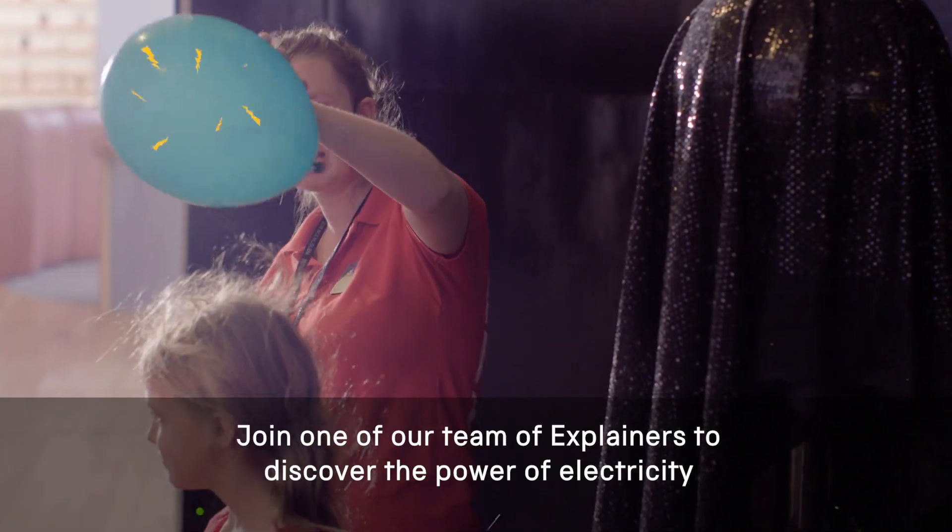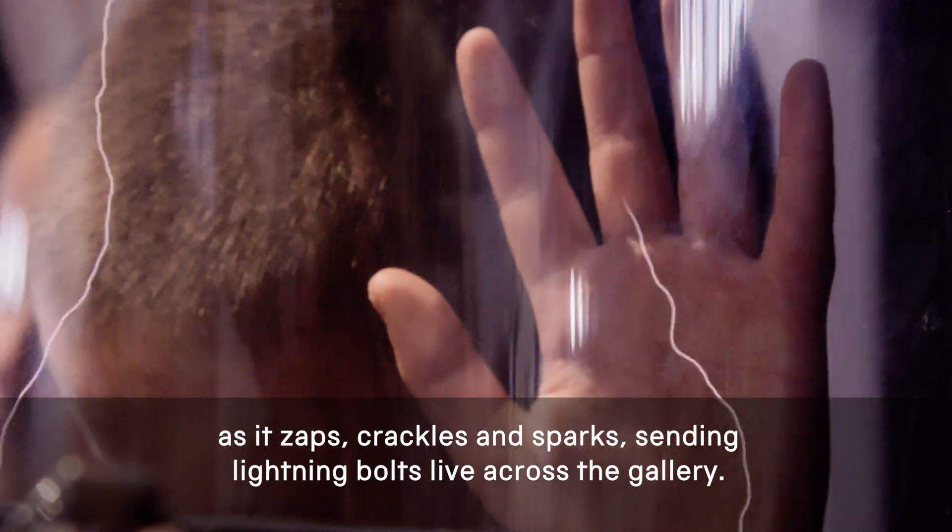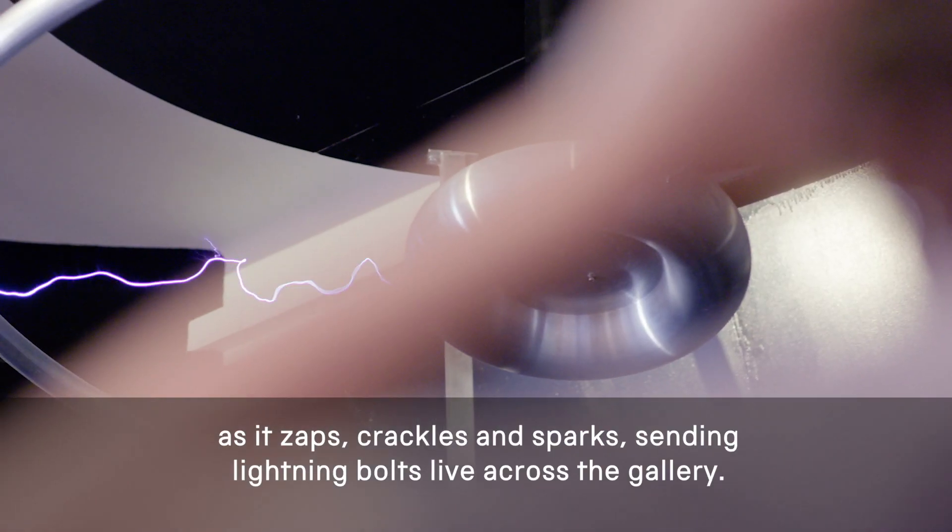Join one of our team of explainers to discover the power of electricity as it zaps, crackles and sparks, sending lightning bolts live across the gallery.